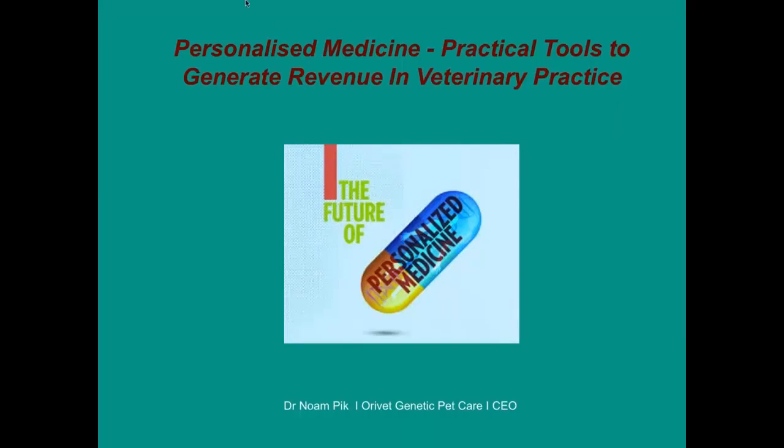Thank you very much for listening and tuning in. I'm going to talk about personalized medicine as a practical tool to generate revenue in veterinary practices.